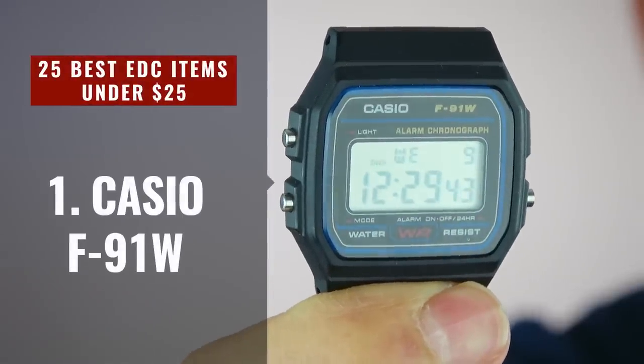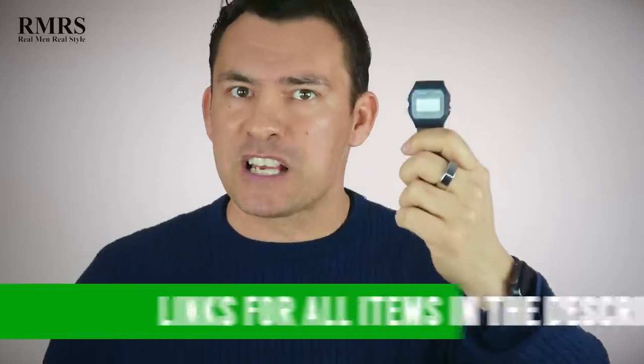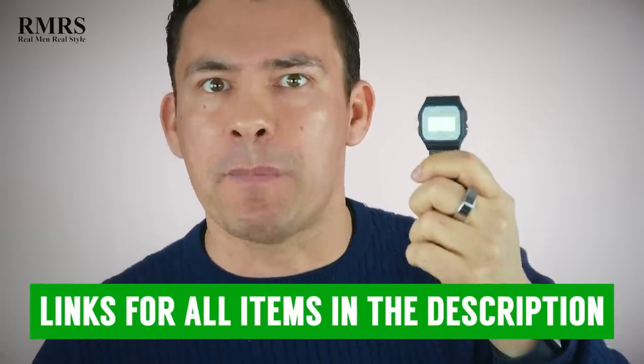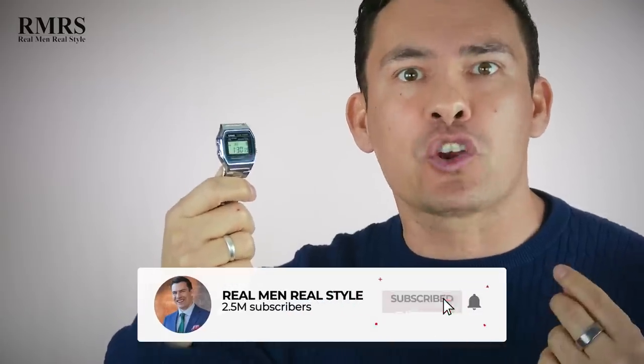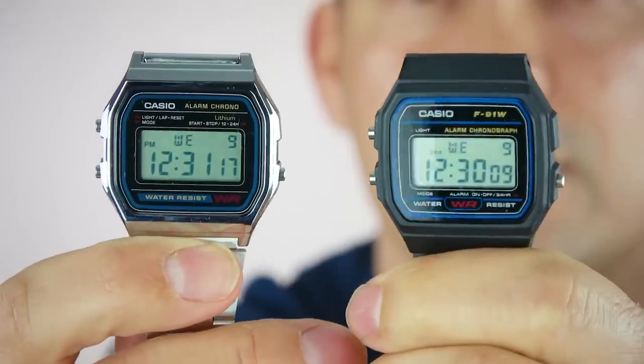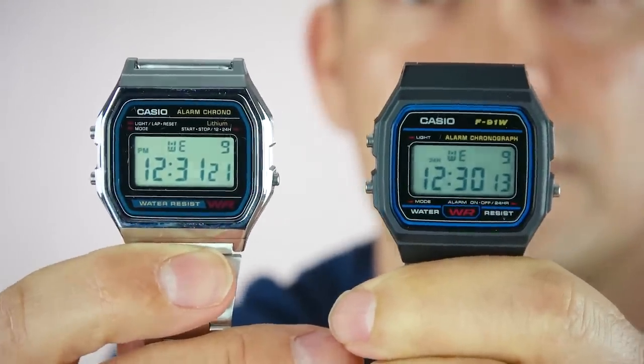First up, we've got the Casio F91W and the Casio A158WA. Now, at this price point, you're going to notice most of the watches I'm going to talk about are digital. You can't expect to get a high-quality mechanical watch under 25 bucks. That said, digital watches have a lot of advantages — they're more accurate than any mechanical watch, incredibly durable, and because they run on battery you don't have to worry about winding them. Both these watches are well under 25 bucks, but they're relatively small at 33 millimeters.